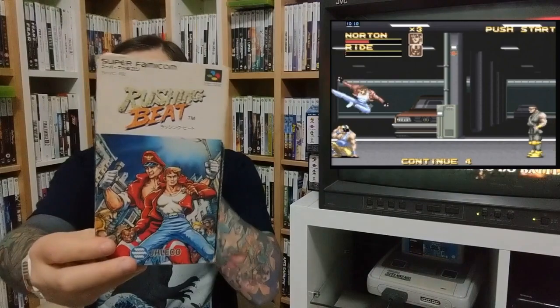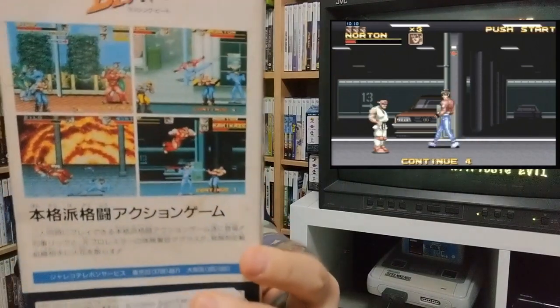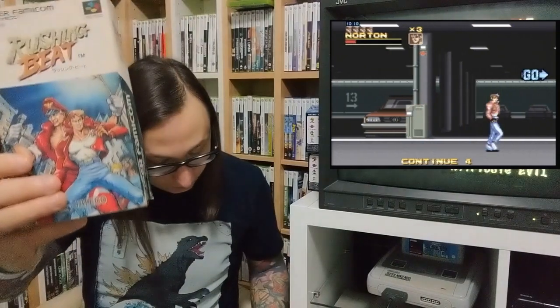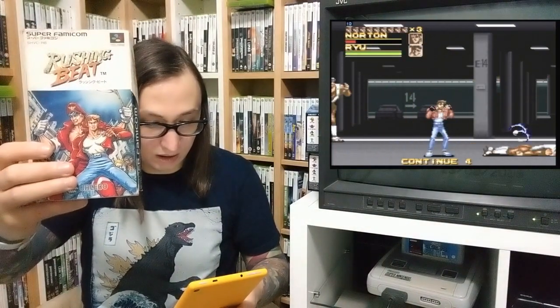Next up is Rushing Beat for the Super Famicom. It's basically like one of the Final Fight style games that came out at the same time. This seems to go for quite a bit of money in Japan — I paid about 12 quid for it, so 18 quid in total with postage. I'm sure this usually goes for about 40 to 50 quid in good condition. Put a box protector on it and it'll look great. A good one to play and a great addition to the Super Famicom collection.